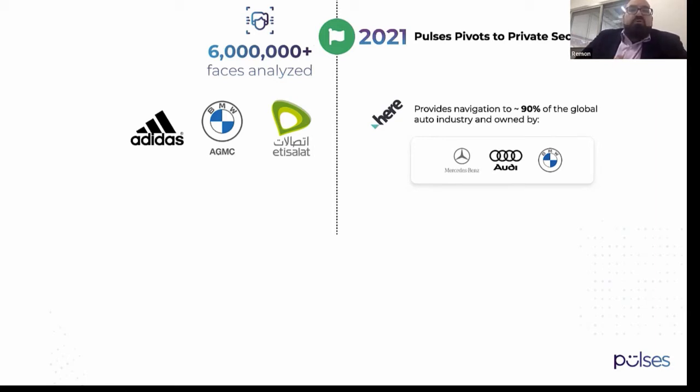We're also happy to announce that we have reached a milestone of six million faces analyzed. We were planning to achieve this by the end of 2021, so we're around six months early — which shows that people are starting to go into stores and locations again, and COVID is hopefully in its last phases.